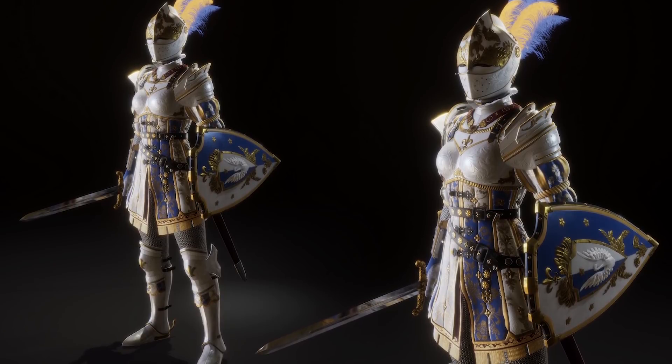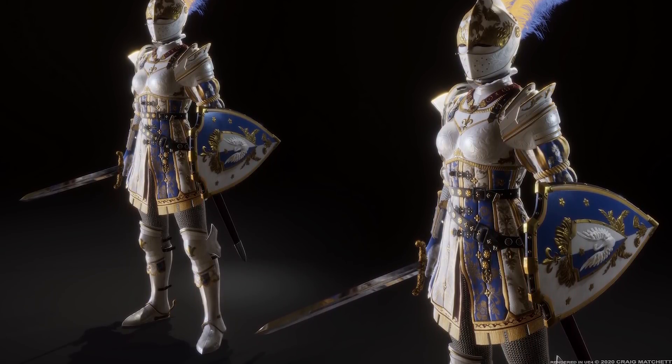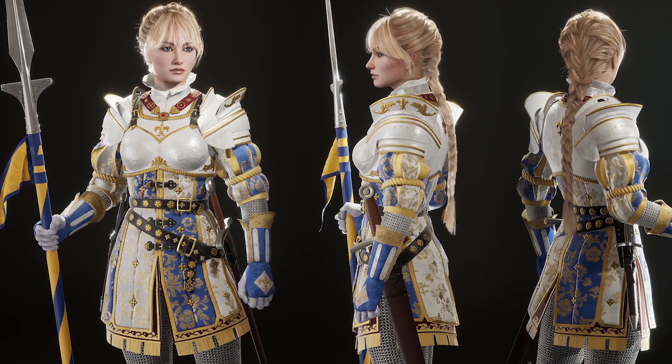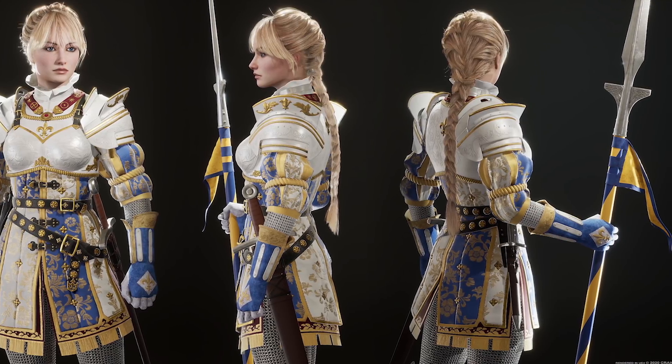For our spotlights, first up is a gorgeous character named Sarah, adorned in her parade armor. The concepts and character were created by Craig Machete, and you can see more of their character creations on ArtStation.